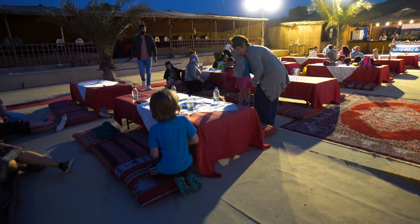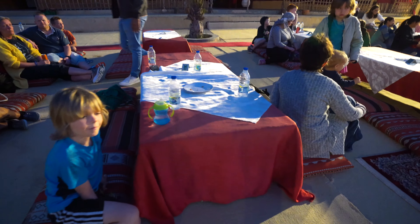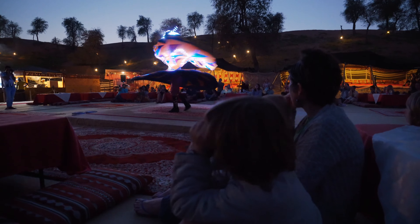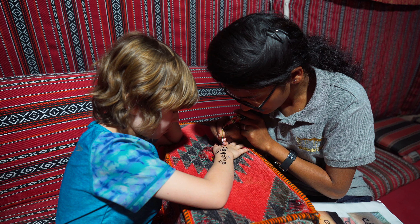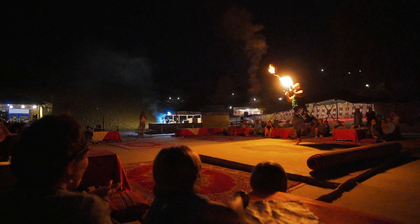After a huge buffet-style Arabic dinner, we regroup before a night of entertainment under the moonlit desert sky. We enjoy a variety of traditional dances, intricate henna tattooing, and everyone's favorite — fire breathing.